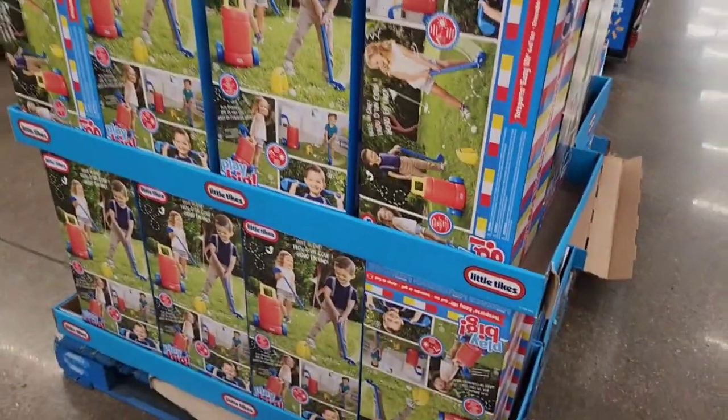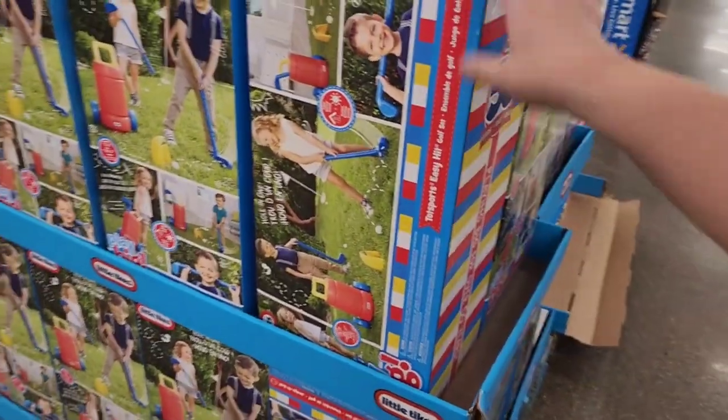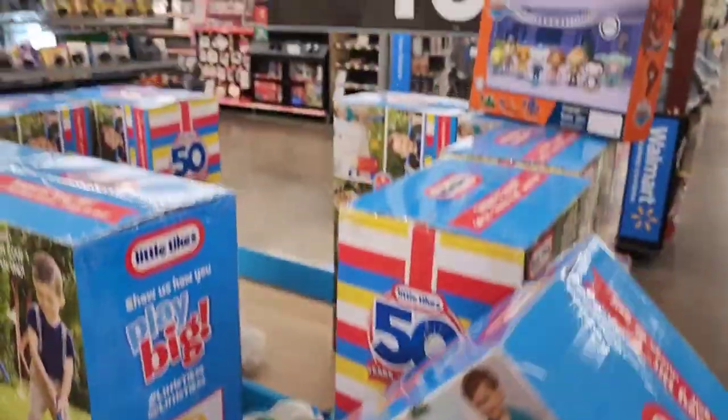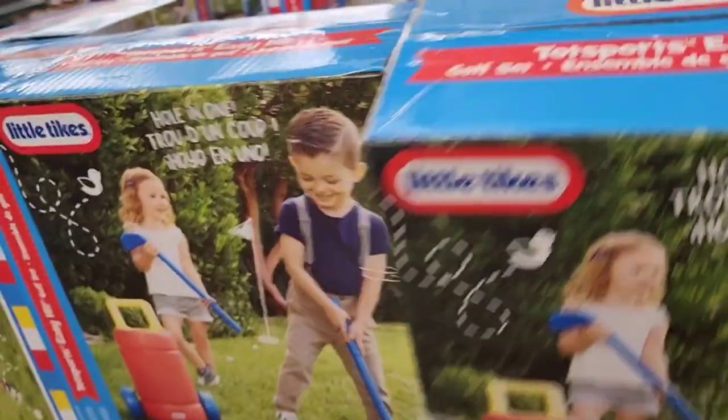And then we have these little types over here — the golf ones. I think they are probably like $30 and they are on clearance as well for $10. Let me see if there is a UPC on one of these. There we go — though it's not a pure UPC.